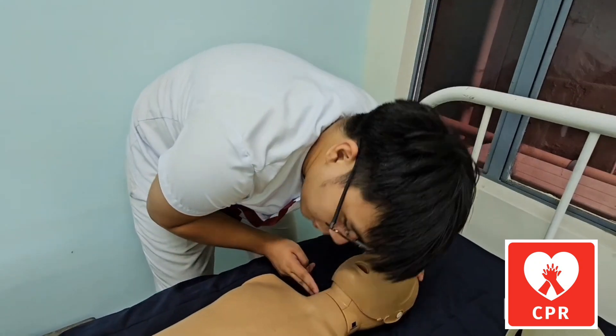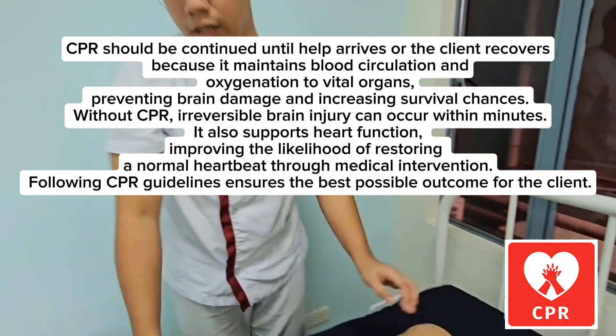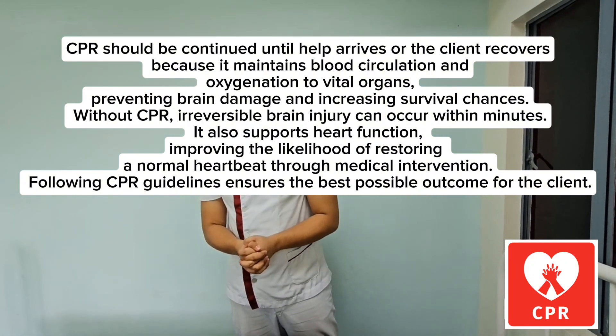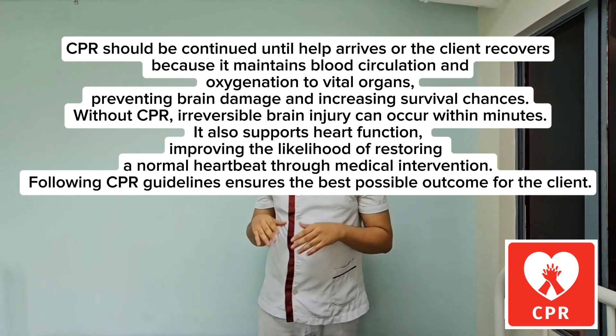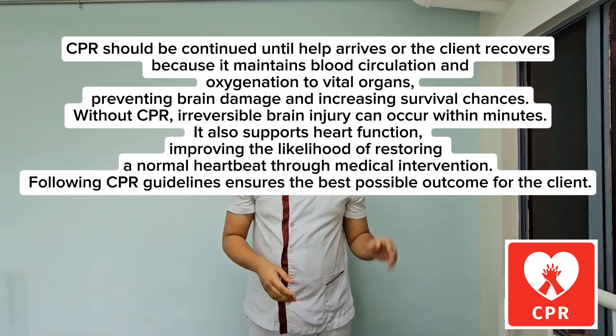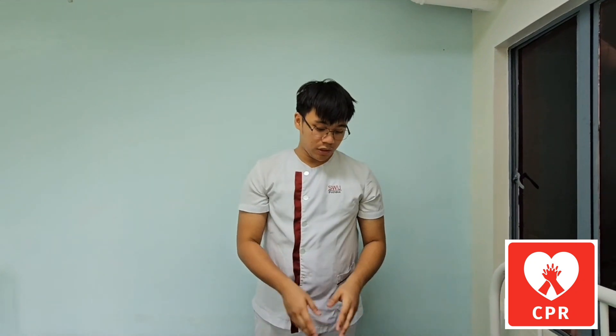The next step: if the client remains without a pulse or is still unconscious, continue CPR until help arrives. If the client recovers, make sure that they have a pulse and are conscious before doing anything else.